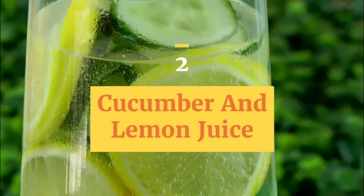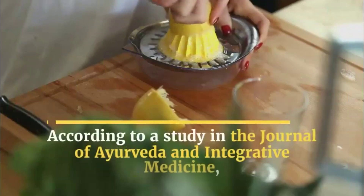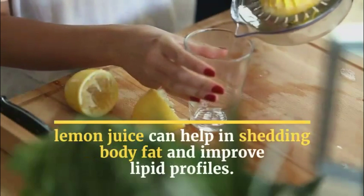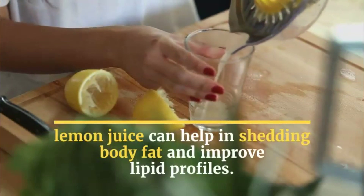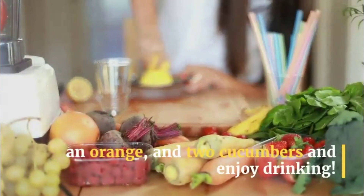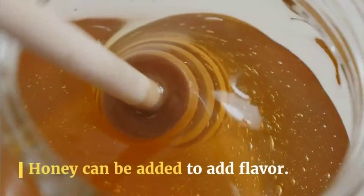2. Cucumber and Lemon Juice. According to a study in the Journal of Ayurveda and Integrative Medicine, lemon juice can help in shedding body fat and improving lipid profiles. To prepare this drink, blend a lemon, an orange, and two cucumbers and enjoy. Honey can be added for flavor.